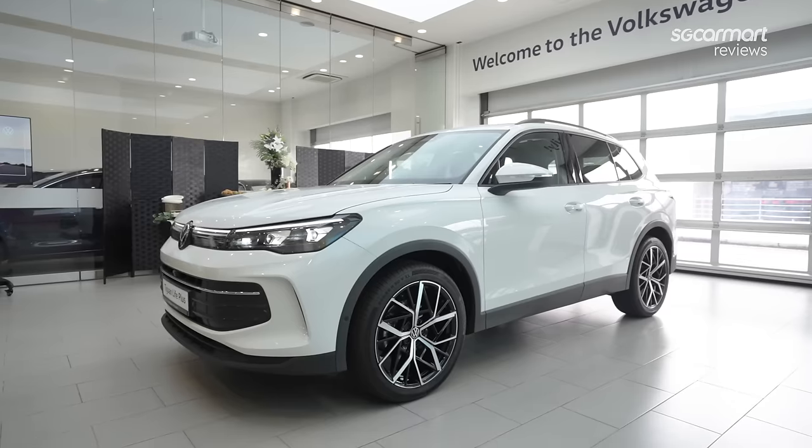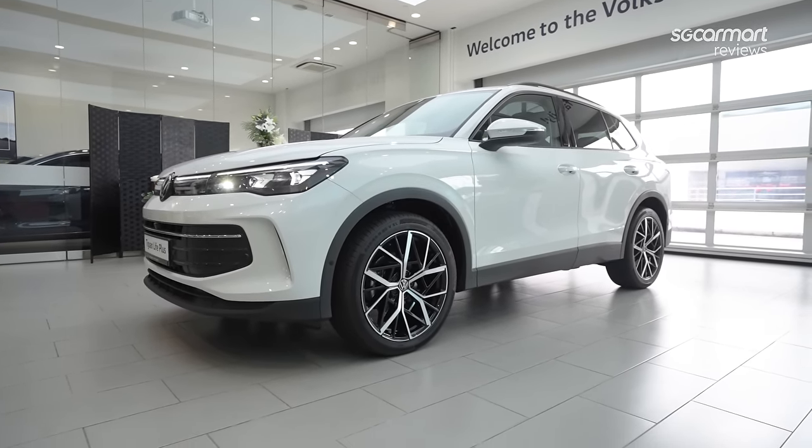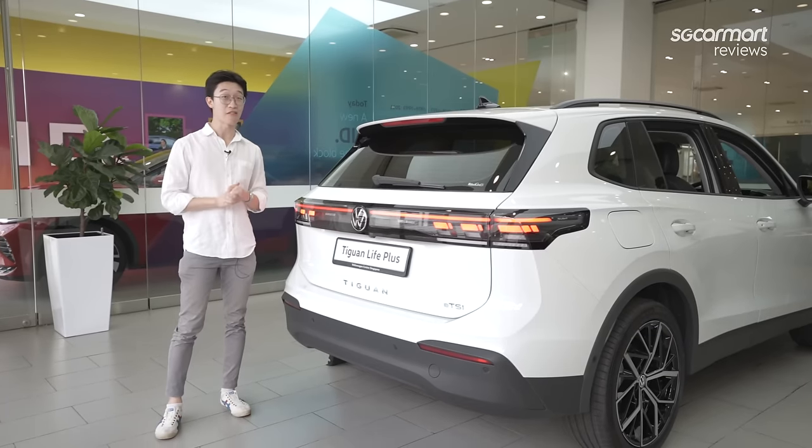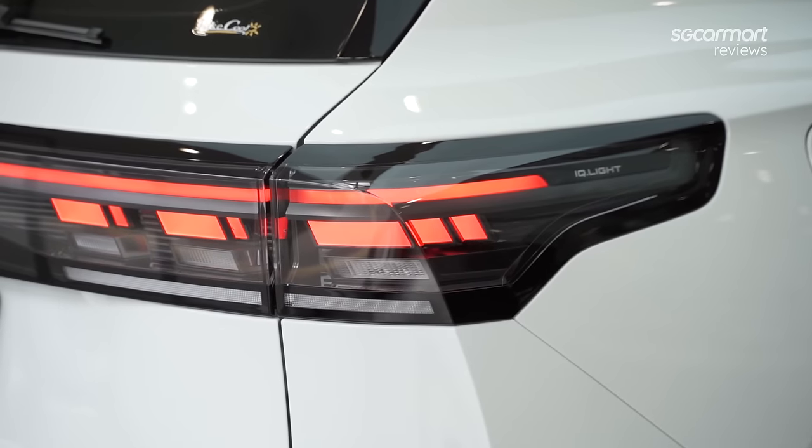The car has grown by 30mm in length, although its wheelbase has remained the same. On the rear, we get a very cool and modern-looking teal light bar, as is the trend nowadays.